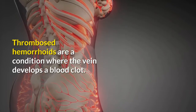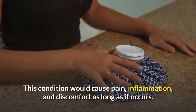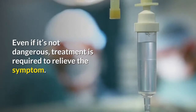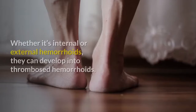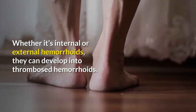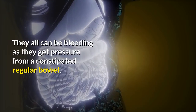Thrombosed hemorrhoids are a condition where the vein develops a blood clot. This condition causes pain, inflammation, and discomfort. Even if it's not dangerous, treatment is required to relieve the symptoms. Whether internal or external, hemorrhoids can develop into thrombosed hemorrhoids and can bleed when they receive pressure from constipated bowel movements.